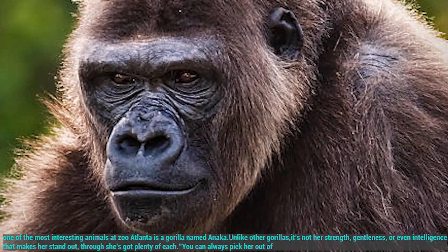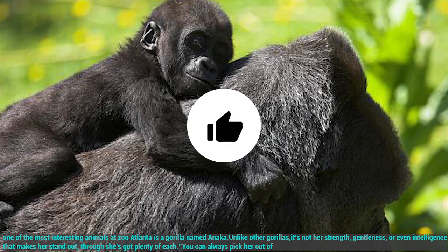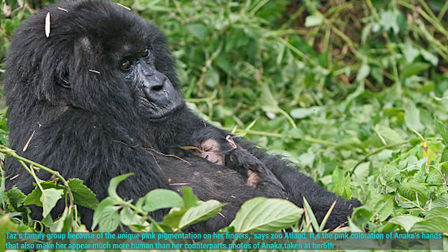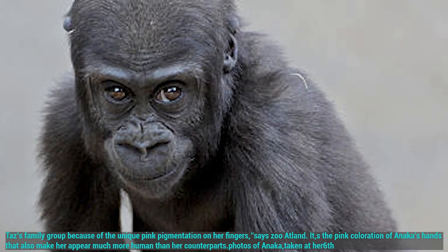One of the most interesting animals at Zoo Atlanta is a gorilla named Anika. Unlike other gorillas, it's not her strength, gentleness, or even intelligence that makes her stand out — though she's got plenty of each. You can always pick her out of her family group because of the unique pigmentation on her fingers. It's the pink coloration of Anika's hands that also makes her appear much more human than her counterparts.